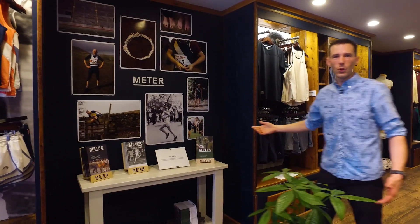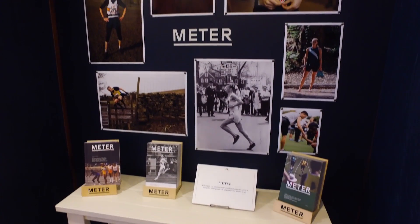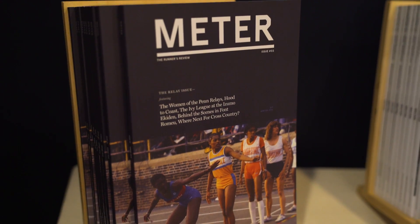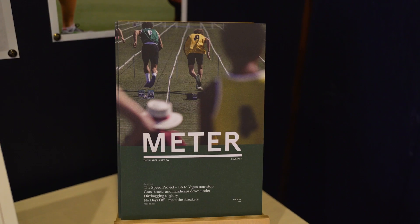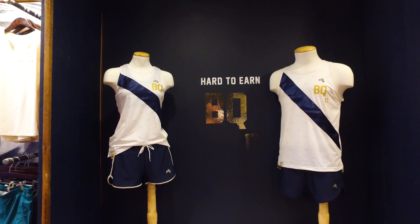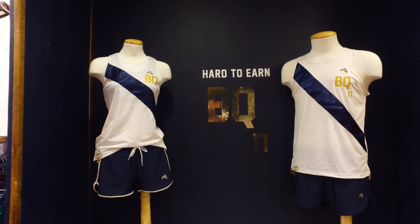Meter Magazine is a quarterly print publication that we do — sort of long-form, essay-based look at the sport. Just sort of a bit of a passion project for us. We love to create content, we love to find stories. And then our 2017 BQ singlet — it's only available to people who have qualified and are registered for that year's Boston Marathon.